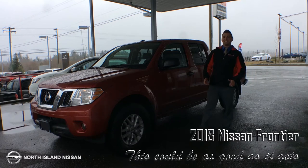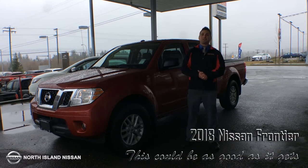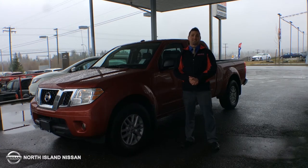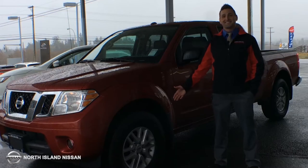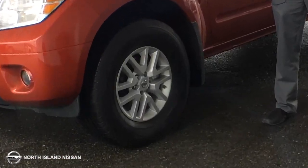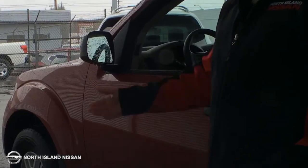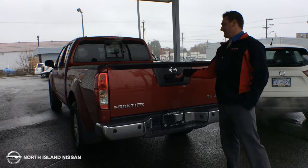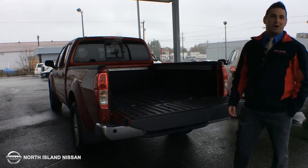Hey guys, it's Alec with North Island Nissan here. Wanted to show you the 2018 Nissan Frontier and six reasons why I think it's as good as it gets. 16 inch aluminum alloy wheels, power heated mirrors, and a rear slider window with a factory installed box liner.